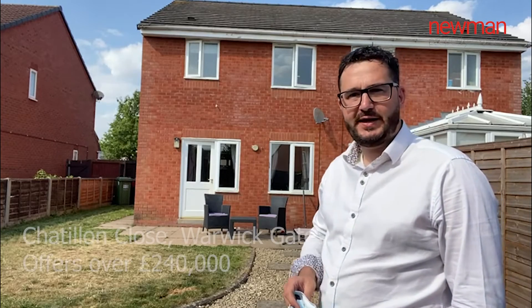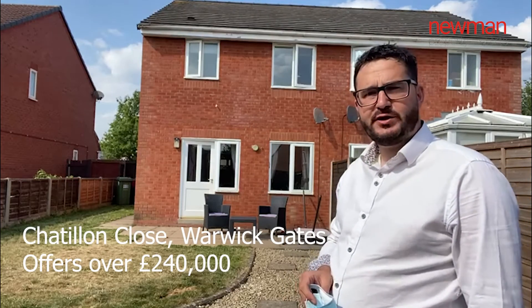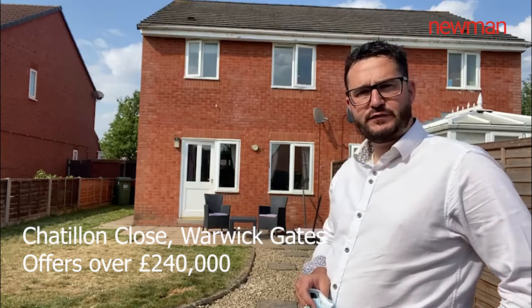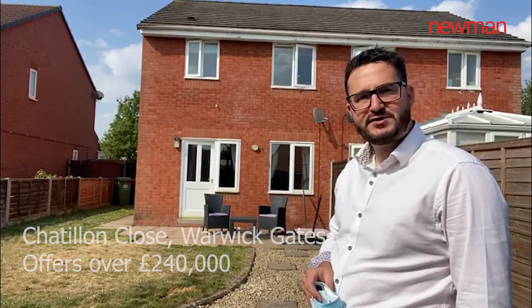Hi, Lemmings Bar's Property Expert here. Today you join me outside Chatelong Close in Warwick Gates. This property has come to the market for offers over £240,000. Follow me inside and I'll give you the tour.